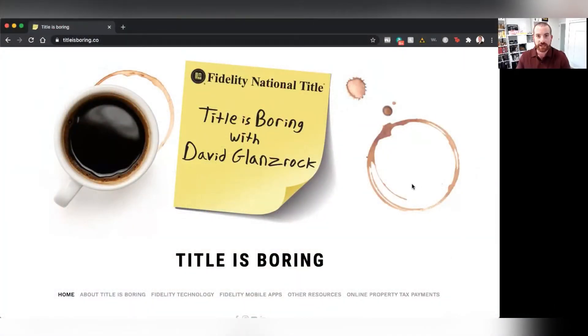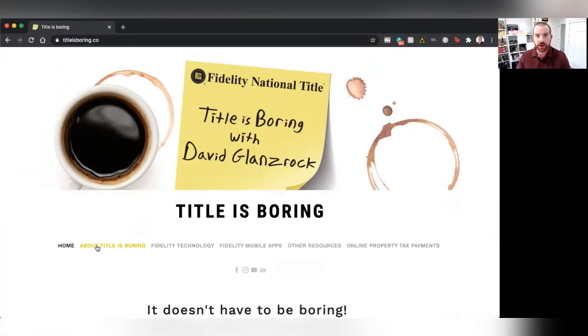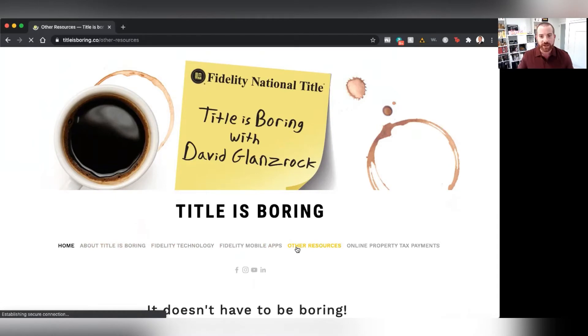So the first thing you're going to need to do is go to titleisboring.co. Once you've gone to titleisboring.co, you're going to see our banner across the top, and you're going to scroll over to where it says Other Resources. Go ahead and click on Other Resources.